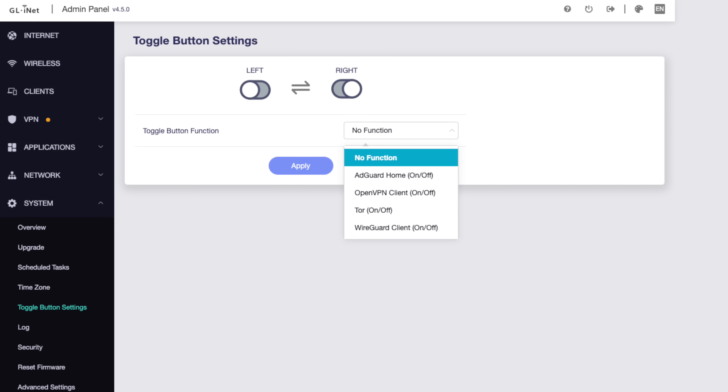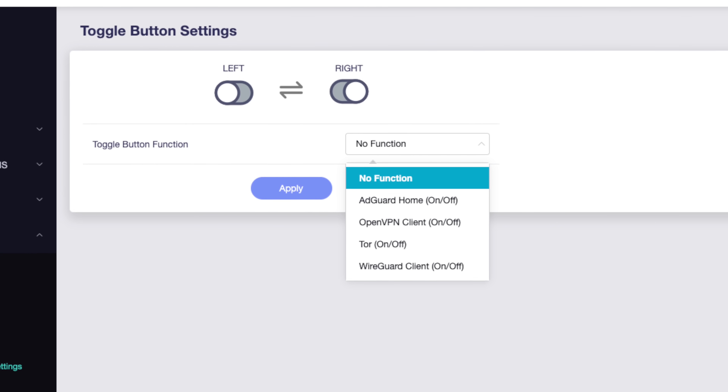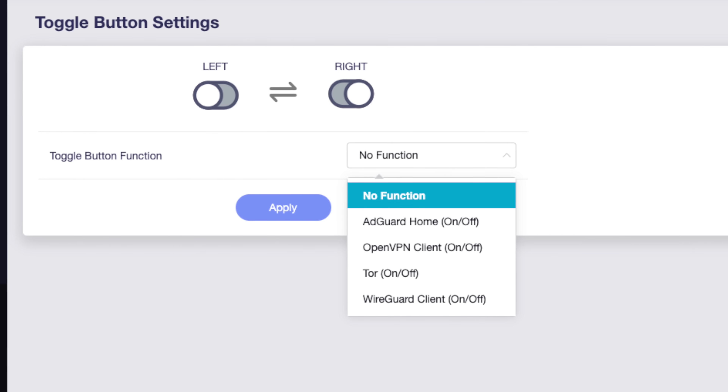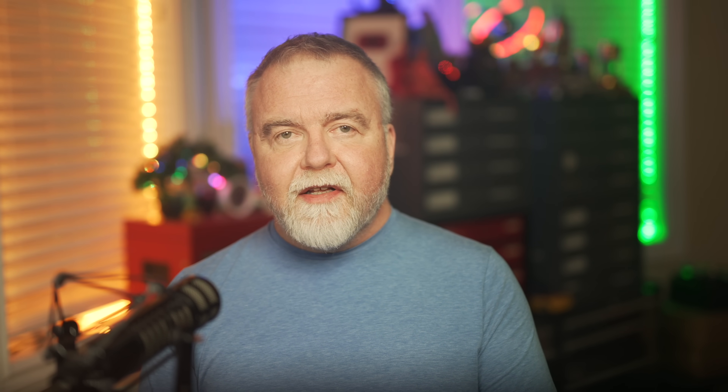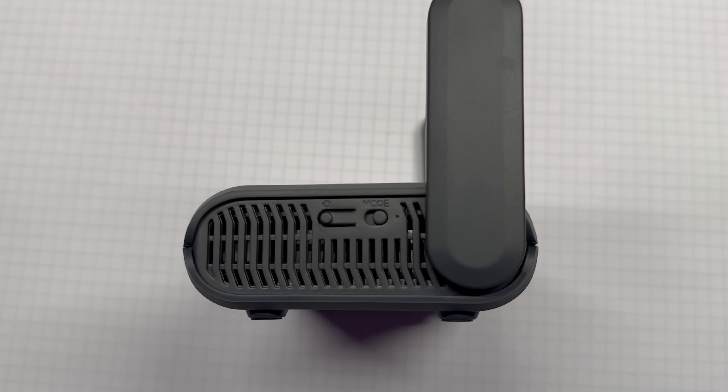The Slate AX has a very handy feature in the form of a slider switch on the side of the unit. You can configure this switch in the router setup to do a few different things, but I've set mine to connect to the VPN when the switch is on and disconnect when off. That way I can browse normally until I need the features afforded by VPN, and then just slide the switch on when I need it.